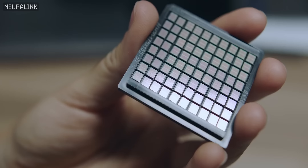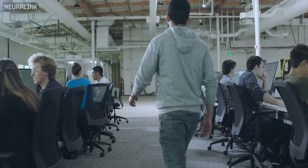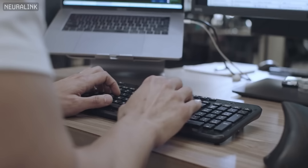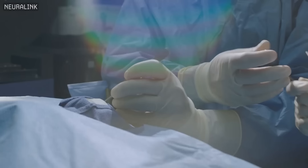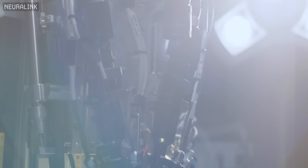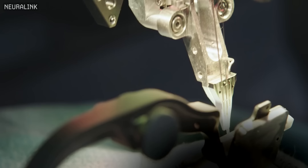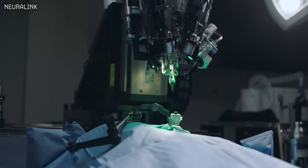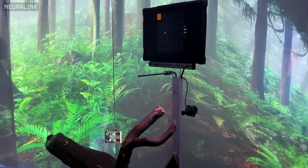Elon Musk co-founded Neuralink in 2016 to create a device that would wirelessly transmit brain signals via Bluetooth. The first goal was to develop a whole brain interface so that people with neurological issues can control devices with their minds. That way, even if people have an irreversible spinal issue or a degenerative disease, they can interface with their phones, their computers, and the outside world.